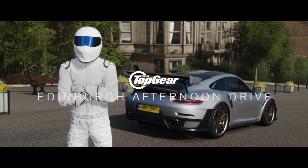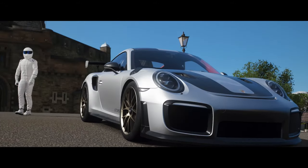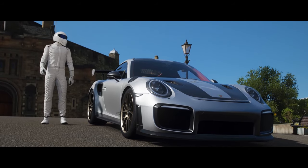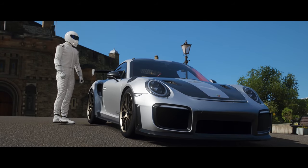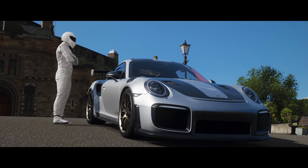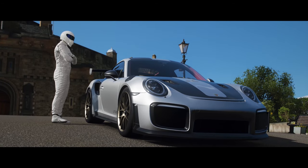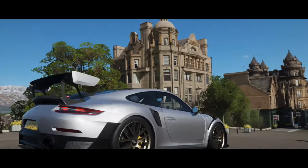Here we are then, Edinburgh, where it's time for a spot of turbocharged tourism with the mighty Porsche GT2 RS. All we need now is our tour guide, McStig, the world's worst Scotsman — allergic to tartan, absolutely petrified of bagpipes, or so I've heard.